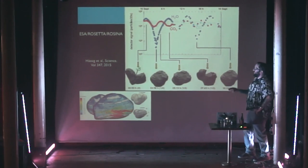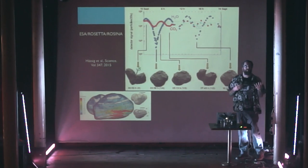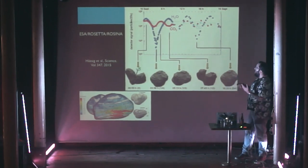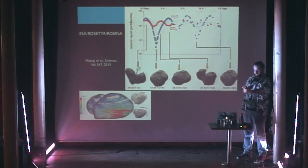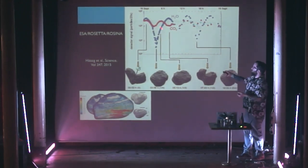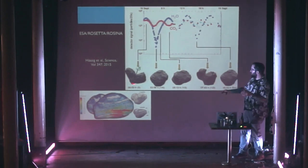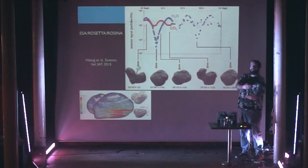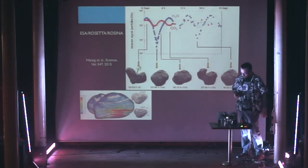We can also look at what's being emitted from the surface, and we're starting to look at the different types of water, different types of ice and gases. They seem to vary depending on where we are — that's really strange — and we're trying to work out whether that's to do with the surface itself or how it's illuminated. We have correlations at certain points when we're at certain viewing angles of the comet. These are all the things we're starting to look at now, starting to find out about the comet.